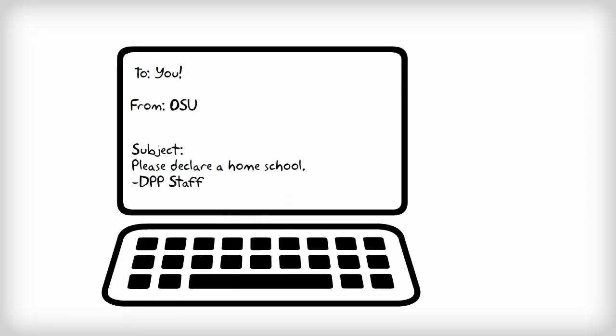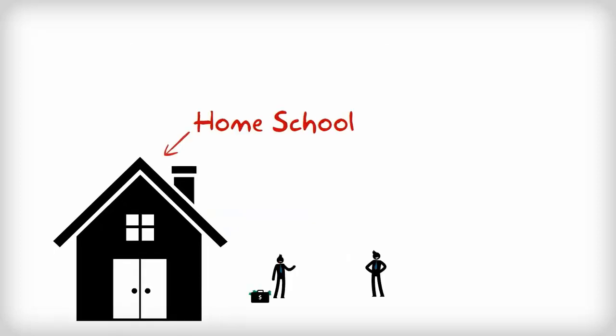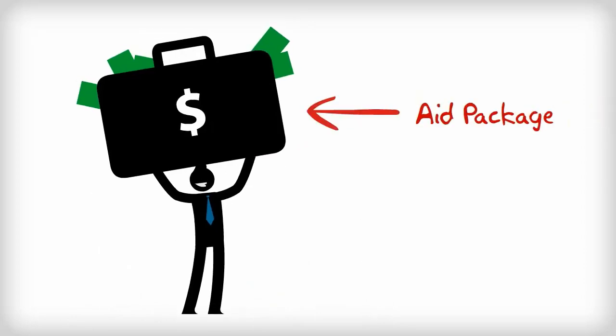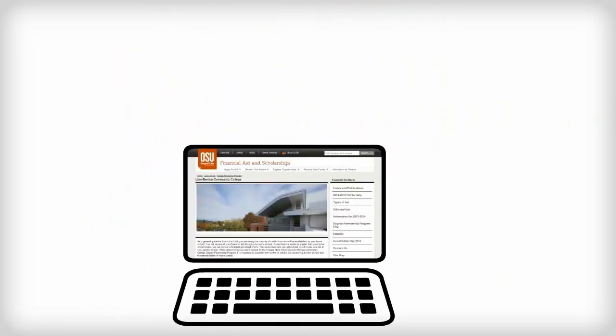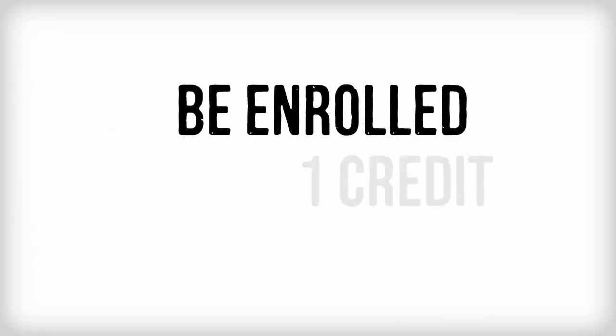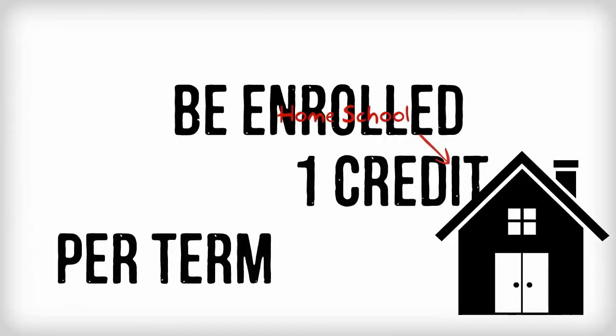After you enroll in the Degree Partnership Program, you will get an email asking you to declare a home school for financial aid. The home school is the institution that will be awarding you your aid package. Oregon State's Financial Aid Office has a website that describes in more detail how to select a home school. The main consideration is that you need to be enrolled in at least one credit per term at your home school.